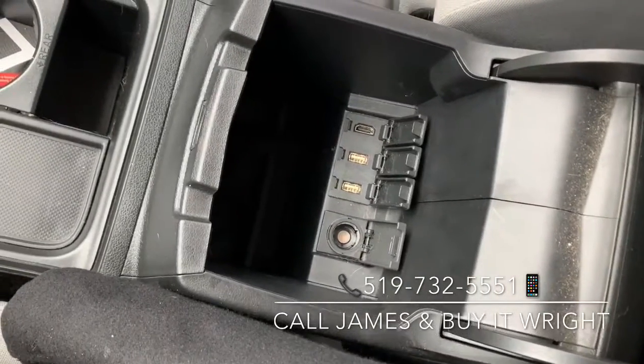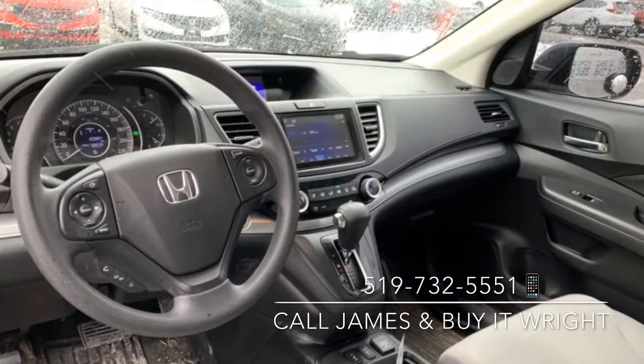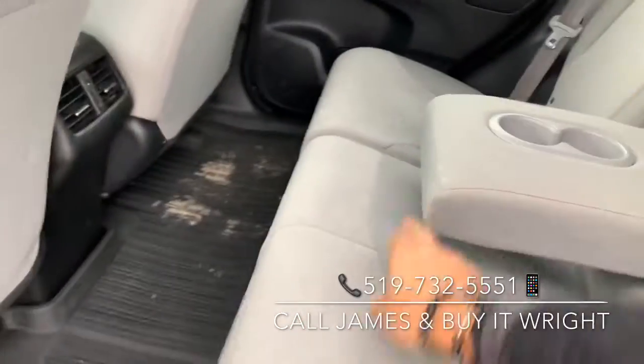Just inside your armrest you have your connectivity options: a couple of USB ports, HDMI, and your 12-volt socket. The comfort continues in the back of the vehicle with loads of passenger space, rear AC vents, and a folding down center armrest equipped with cupholders.